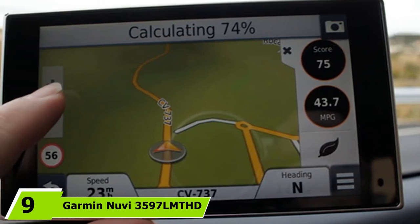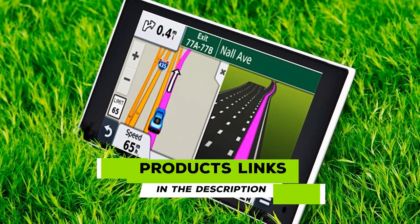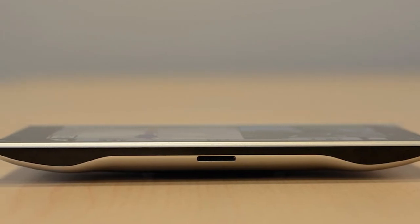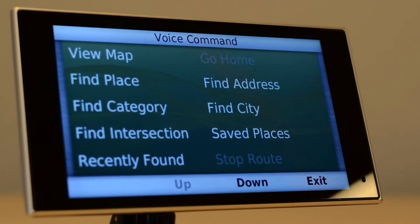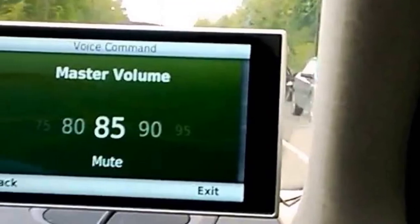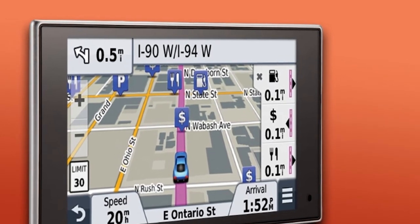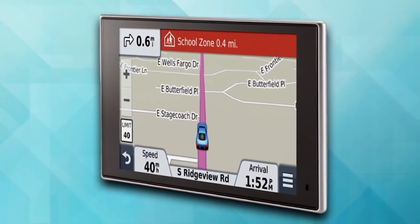Next at number 9, we have the Garmin Nuvi 3597 LMTHD. This is a 5-inch GPS device from Garmin with top-of-the-line features and performance. It comes fully loaded with detailed maps of entire North America with lifetime updates, displayed with great clarity on its high-resolution smartphone-like touchscreen. The device has a lot to offer and is packaged in a beautiful, smartly designed chassis. There are many features that contributed to this product making our list, and we'll briefly discuss the most important basics.